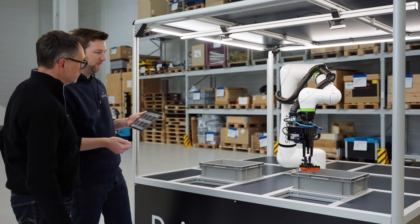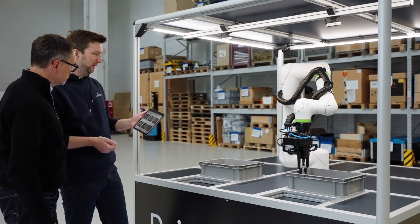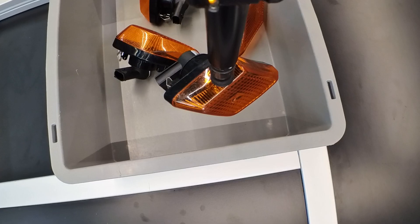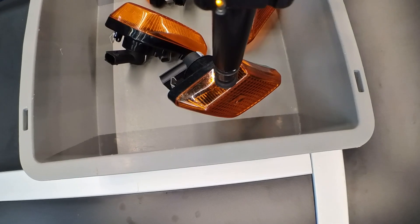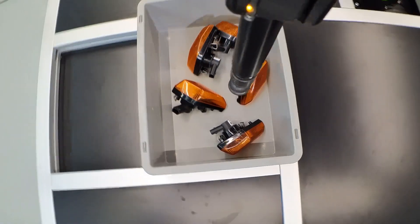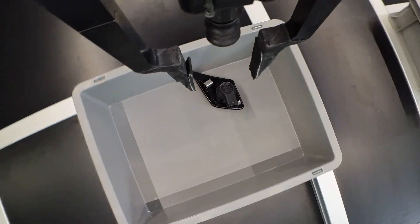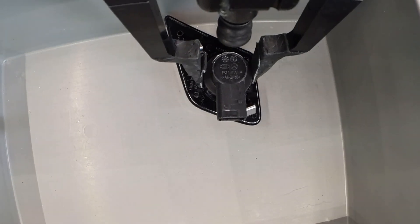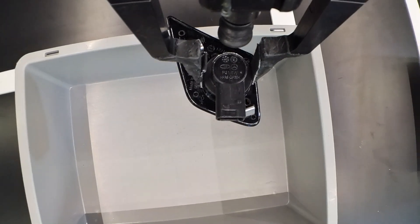The use of finger grippers is essential for many of our parts. So we were looking for a solution that didn't require a time-consuming teach-in process and that could pick items with both the vacuum gripper and the finger gripper. Most importantly, it should be able to automatically decide whether to use the vacuum gripper or the finger gripper, depending on the position of the items in the bin.